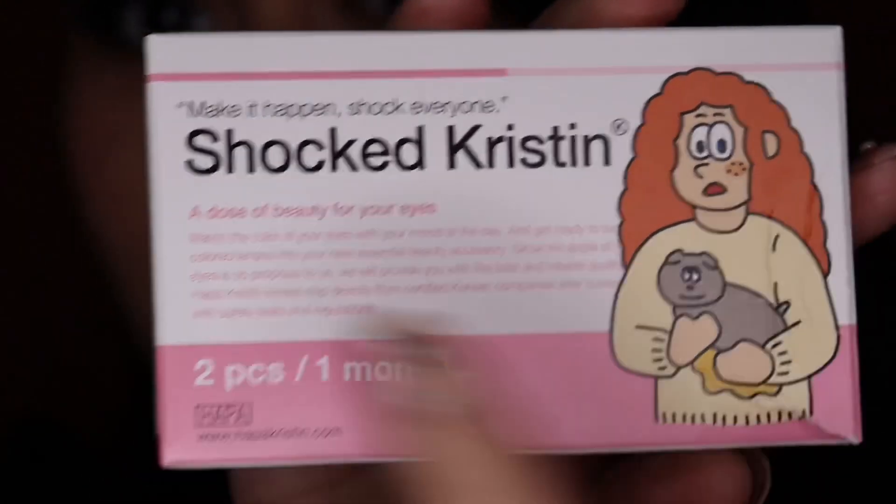Now let's move on to Shocked Kristen. This is what the packaging looks like — it says 'Make it happen, shock everyone.' So the Shocked Kristen they sent me is in the color hazel. They also have this in green and in gray. This doesn't look as natural as Having Fun Kristen in green in my opinion, and I think it kind of enlarged my eye. It still looks super pretty, but I really prefer subtle and more natural looks.